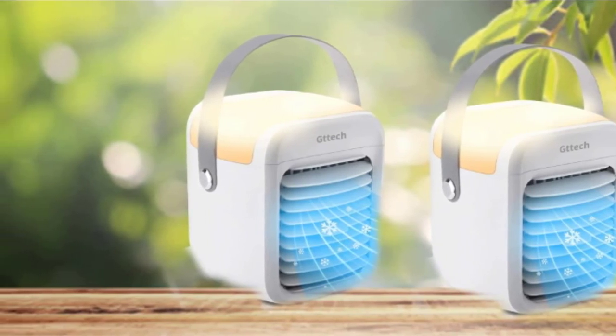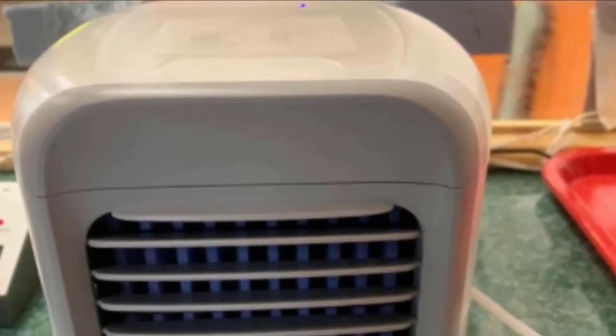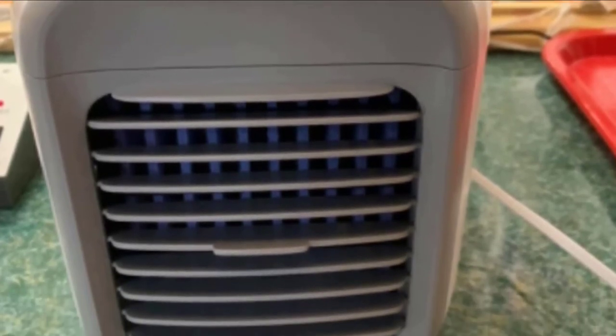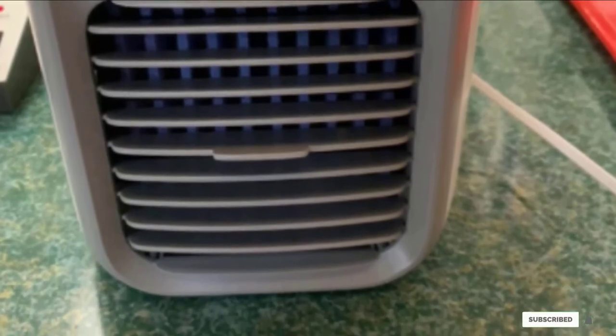Another great thing about this little device is it's inexpensive. However, it is not capable of cooling down larger rooms — it works best as a personal AC unit or for smaller rooms with closed doors. It also may not last that long, but you can leave it plugged in while it's on.